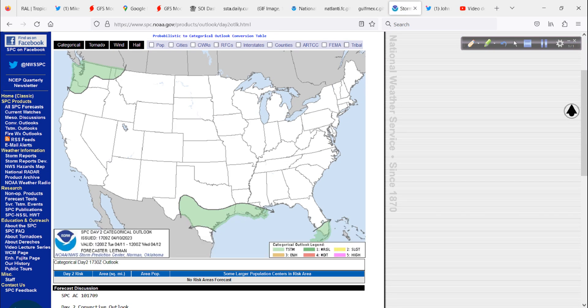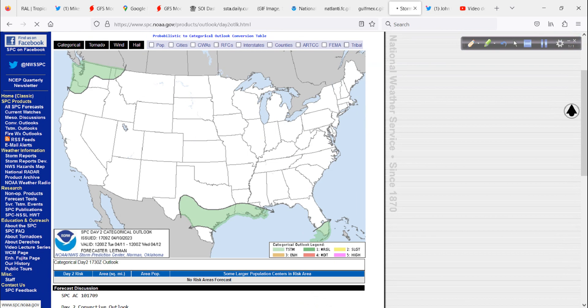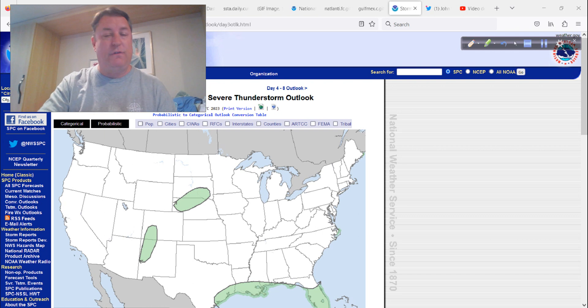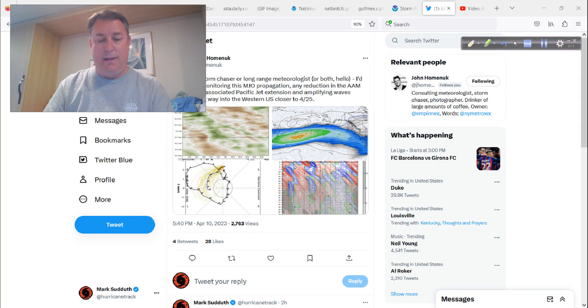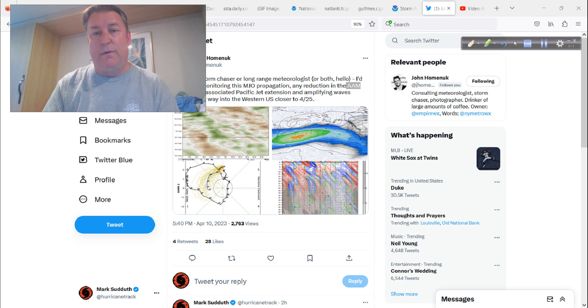Tomorrow brings limited severe weather overall, and through Wednesday even less of a threat. Days four through eight in the long range, nothing to really worry about. However, the Madden-Julian Oscillation and atmospheric angular momentum all basically indicate that after we get toward the end of the month — around the 25th — getting into May, we should see a return to a more active pattern with western troughs coming in, opening the door to the potential of more severe weather.